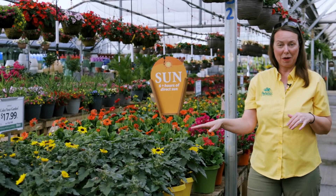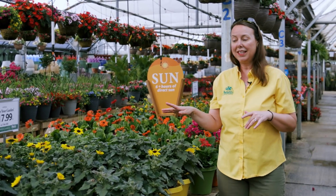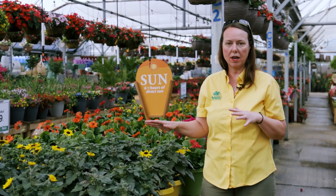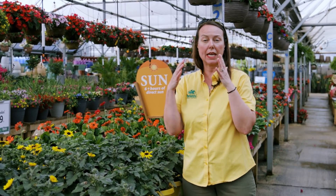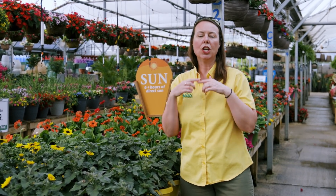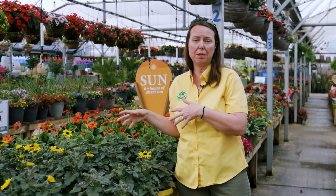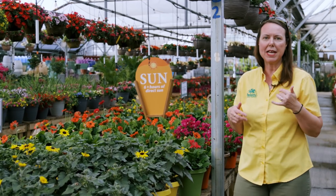Sunflowers are just starting to come into the garden centers. This is Sun Credible Saturn — when it's immature you don't see the coloration around the eye just yet, but once they get some really good light and heat you'll start to see the full coloration of the plant come out. These are repeat-blooming sunflowers, so as they fade go ahead and deadhead them, but then let them keep going. Keep feeding, keep watering — they'll do a great job for you.